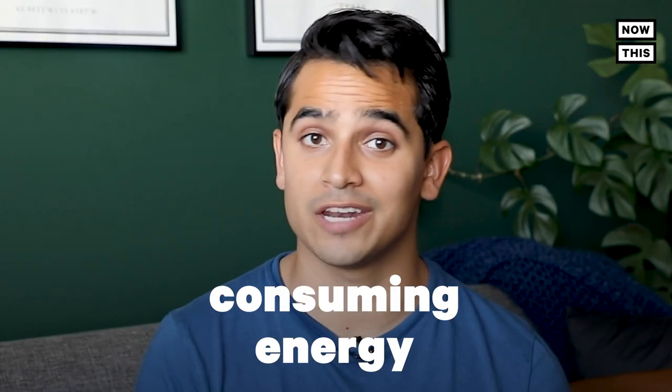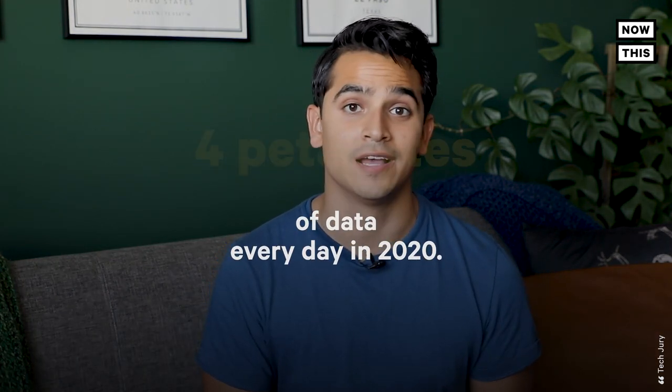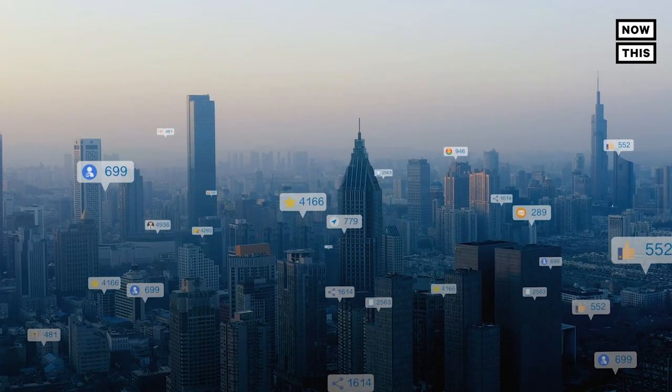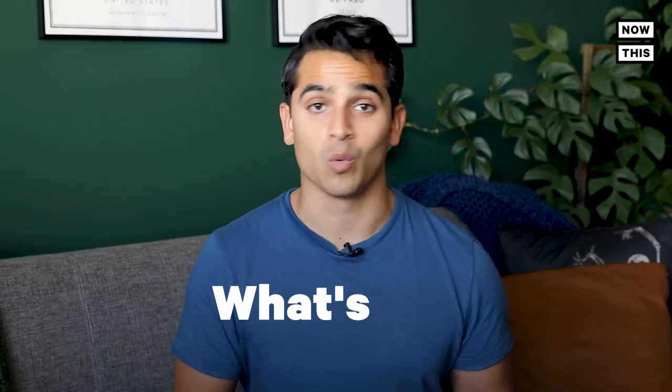Social media posts. The first data point to explore is your social media. All your old threads, pics, and rants are being stored somewhere on a data farm, consuming energy and releasing heat. For example, one popular social media network reportedly generated 4 petabytes of data every day in 2020 — that's 4 million gigabytes a day. Additionally, every post that comes with a geolocation tag takes up more memory and energy.